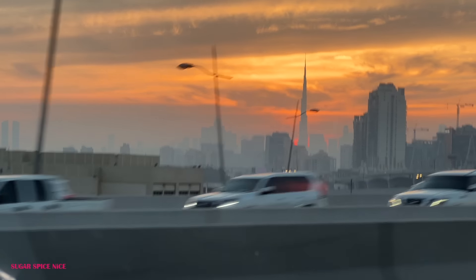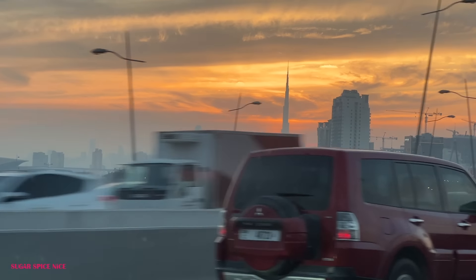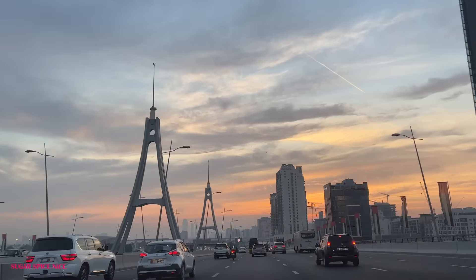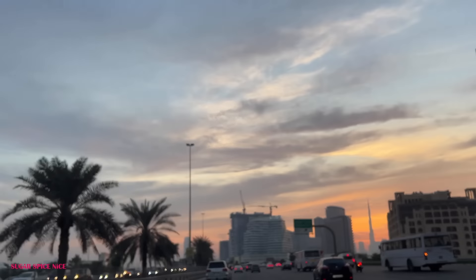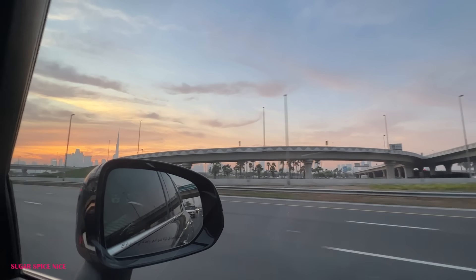Driving back from Festival City and enjoying the beautiful Dubai sky — this sunset is probably one of the prettiest ones I witnessed in Dubai. The golden light, the clouds — everything looking so gorgeous.